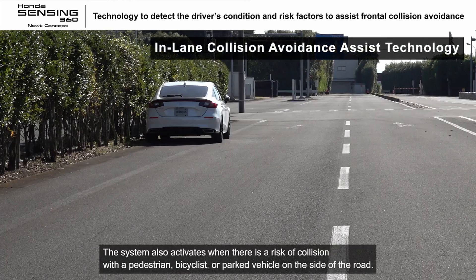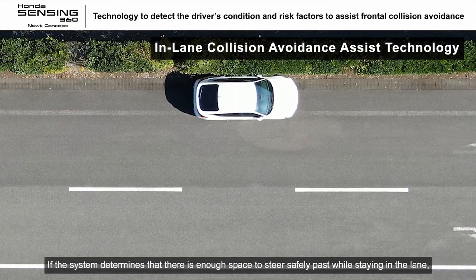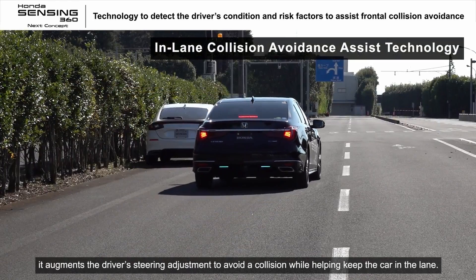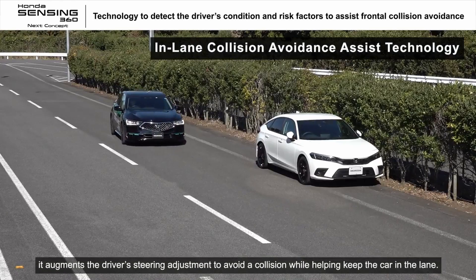The system also activates when there is a risk of collision with a pedestrian, bicyclist, or parked vehicle on the side of the road. If the system determines that there is enough space to steer safely past while staying in the lane, it augments the driver's steering adjustment to avoid a collision while helping keep the car in the lane.